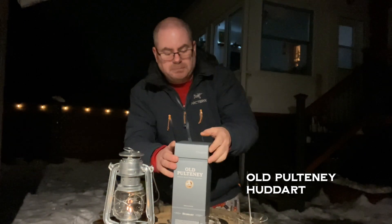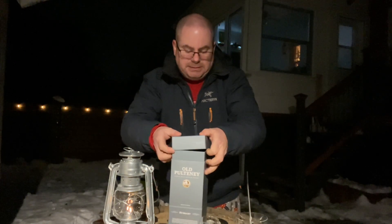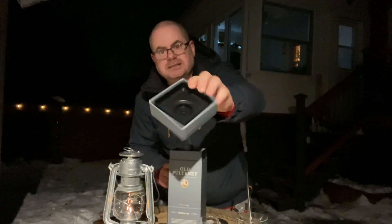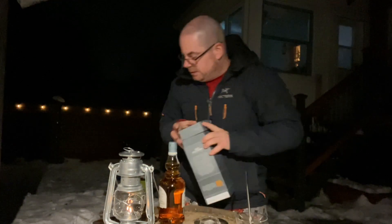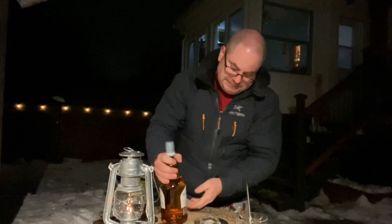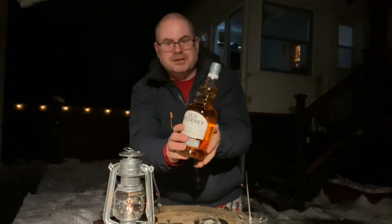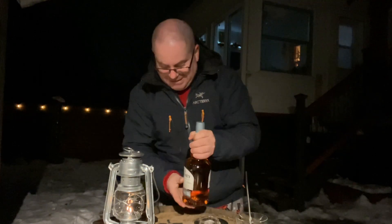Let's pop it open and chit-chat a little bit. It's a nicely put together box, very nice. That's a really unique looking bottle — good old Pulteney.